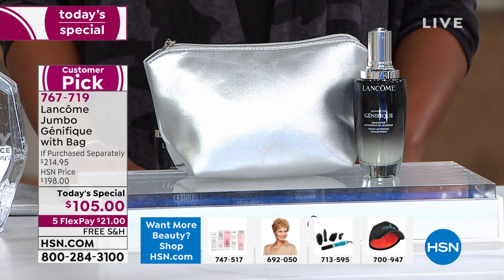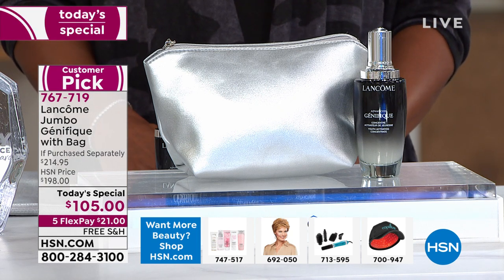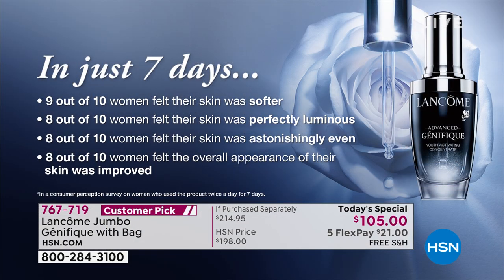Lancôme did a consumer perception survey — they asked women to try Genifique without knowing what it was. It was put in a white jar, and women were given instructions: use it on clean skin morning and night for seven days, before anything else — moisturizer, eye cream — and then fill out a questionnaire after seven days.